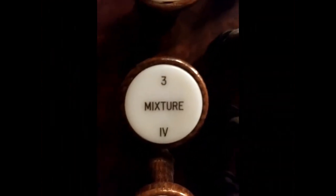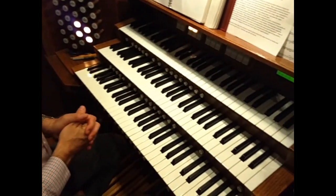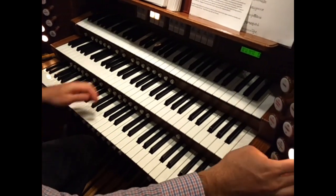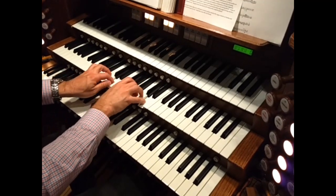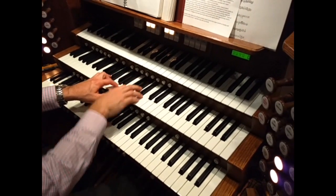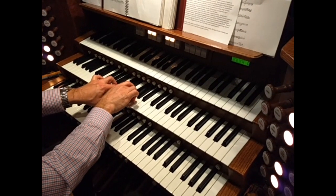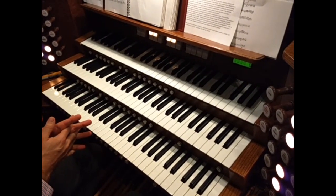The final group of stops I want to discuss are called mixtures. Like this one, with the name mixture and a Roman numeral on the stop face. The name mixture applies here because the stop contains a mixture of several different ranks of pipes. We learned earlier about the mutations, and we heard that they contain pipes that sound a unison, a fifth, and a third above the unison pitch. Mixtures are compound stops that contain several ranks of pipes speaking at all different pitches. It doesn't sound so great on its own, but let's add it to a full ensemble. Mixtures add brilliance and a thrilling cap to the basic ensemble.